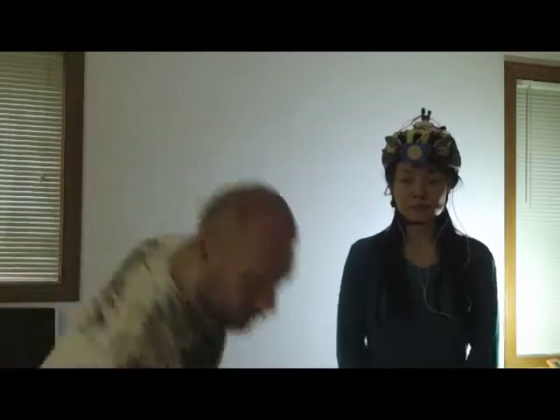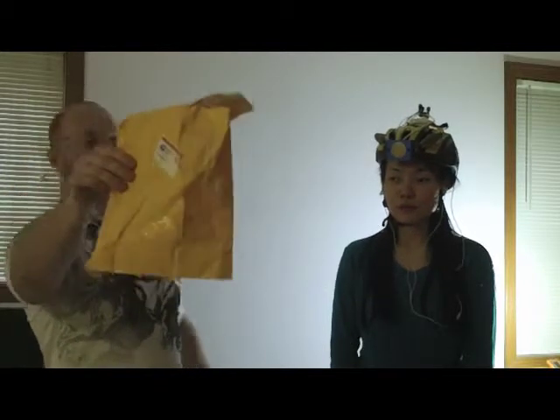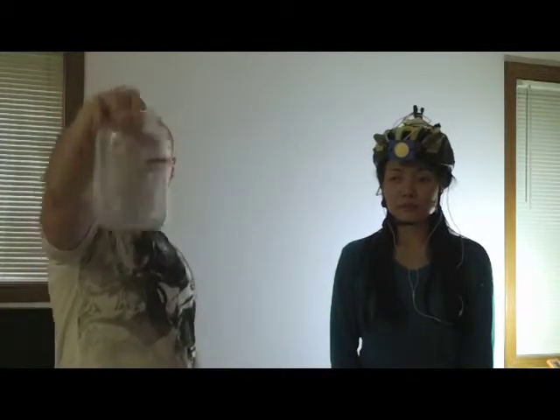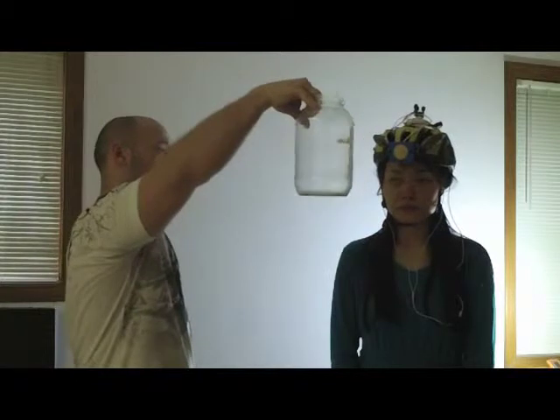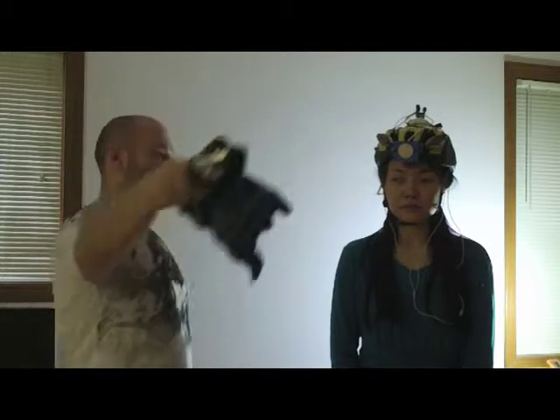Now I will ask Yeji to tell me the difference between several materials we have here. Since all of them have a different density and different texture, I presume and hope that they will sound differently. So what we have here is a very used piece of paper, an ordinary glass jar, and my beloved affliction chart.